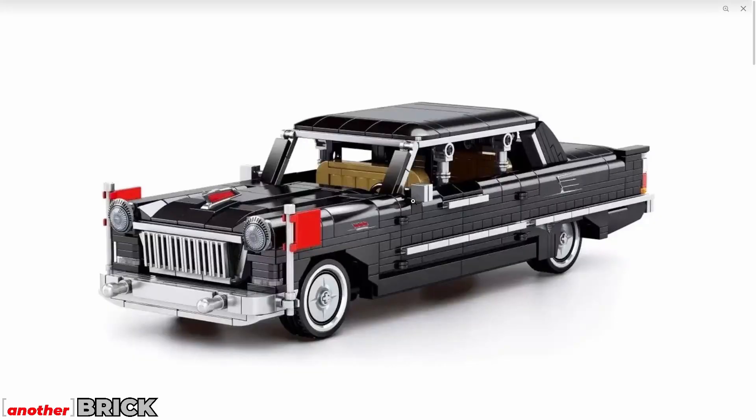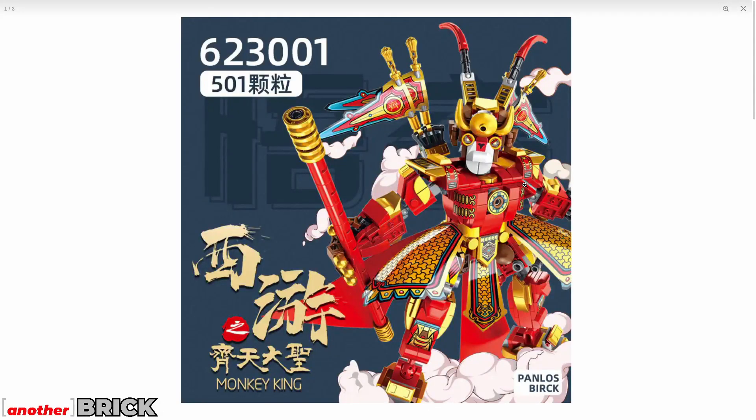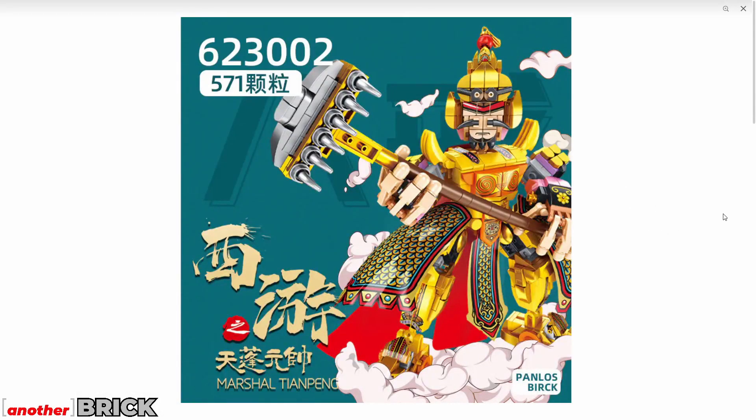We also have more cars from Sembo, a fire rescue station from Kazi, and from Panlos — a company with solid quality — some Chinese-culturally themed figures. One of them looks a bit like the Monkey King from LEGO's Monkie Kid series.